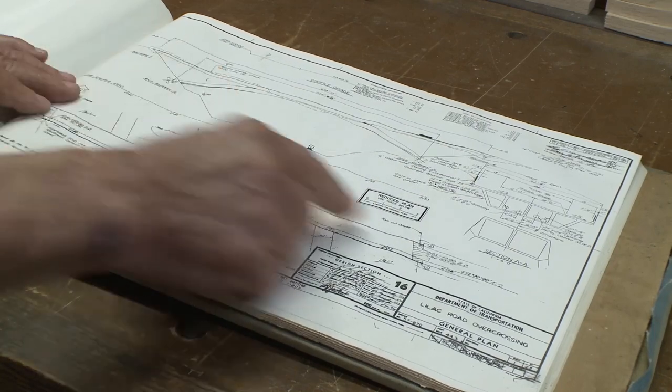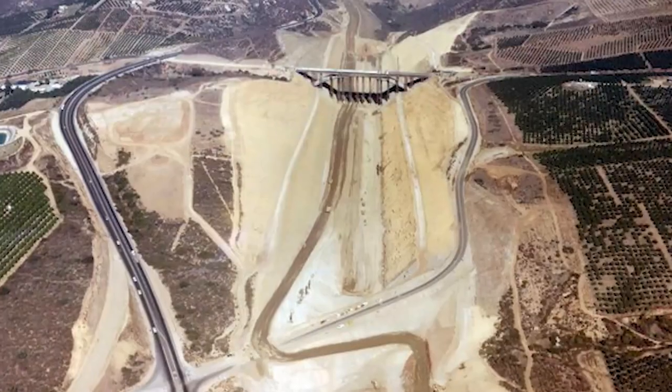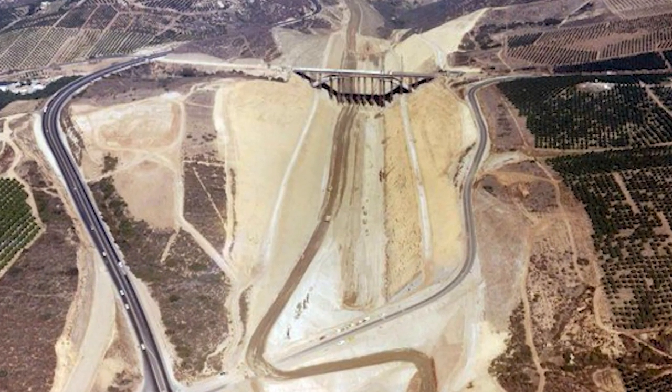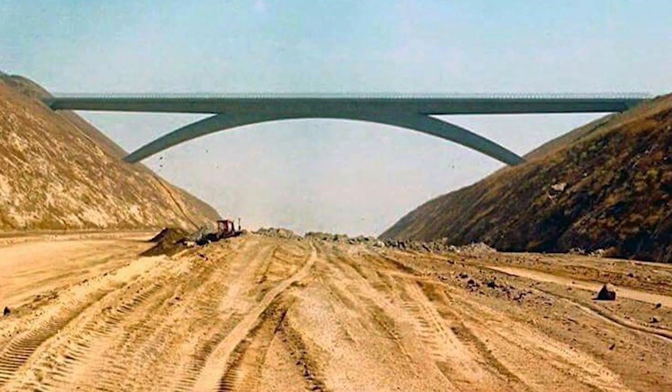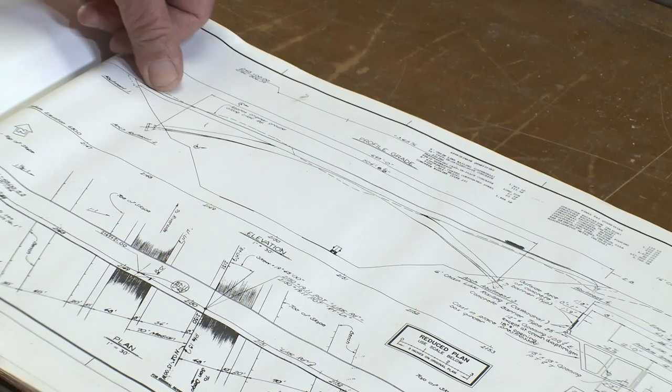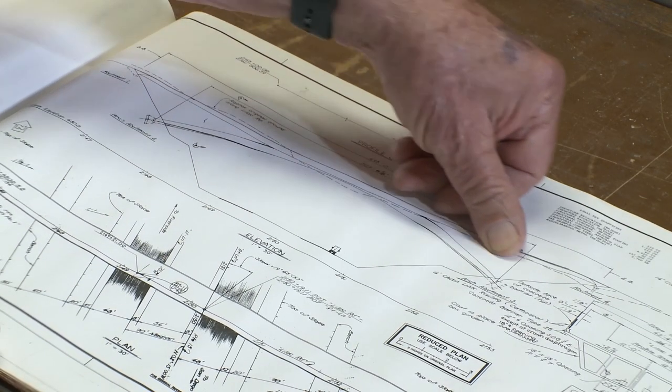First of all, look at the bridge — now imagine that whole valley under it. Where the road is being put in, that was completely dug out of solid granite. The land used to be all the way up to where the top of the bridge is. In order to get down to the grade necessary for I-15 construction, they had to go down about 160 feet — three quarters of a million cubic yards of solid granite dug and blasted away to get down to where the freeway was going to be, before they could even start to build the bridge.